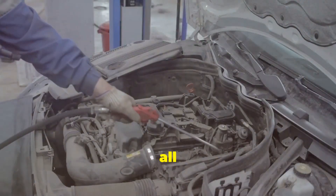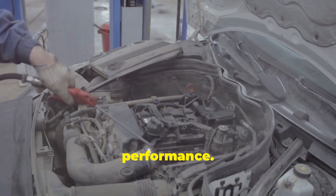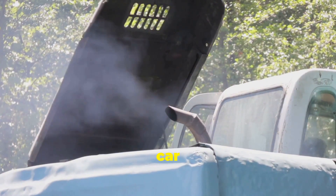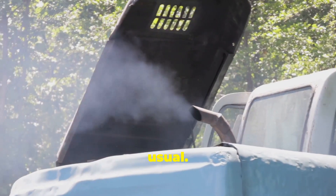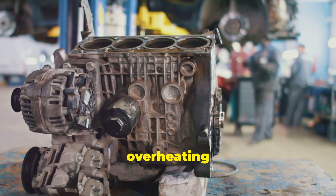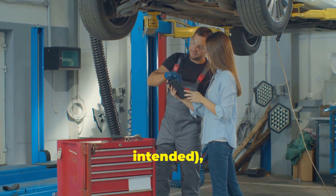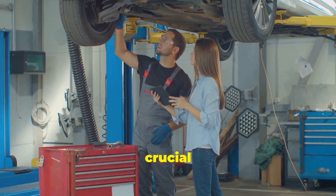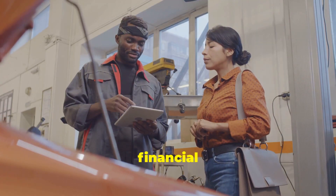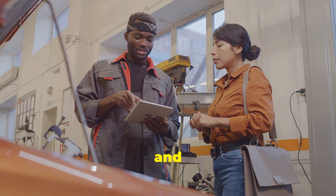A clogged or faulty DPF can cause all sorts of other problems. It can lead to increased back pressure in the exhaust system, which can affect engine performance, restrict exhaust flow, and reduce engine power and fuel economy. You might notice your car struggling to accelerate or using more fuel than usual. In extreme cases, it can even cause serious engine damage. So while that DPF might seem like a pain in the exhaust pipe, it's there for a reason — neglecting it can lead to a whole world of financial pain down the line. Regular maintenance and timely replacement can save you from costly repairs.